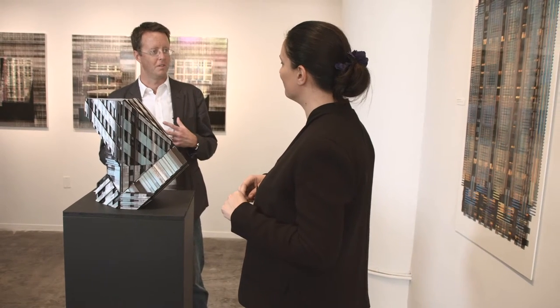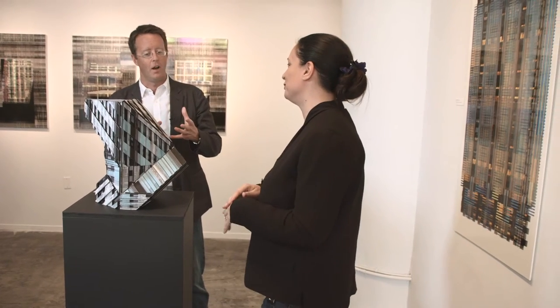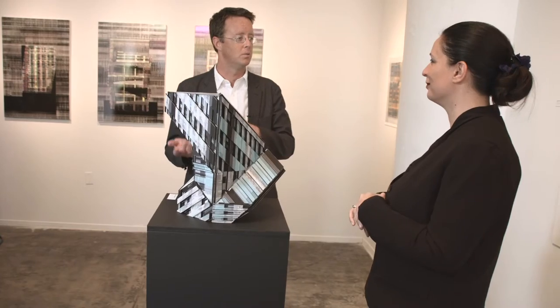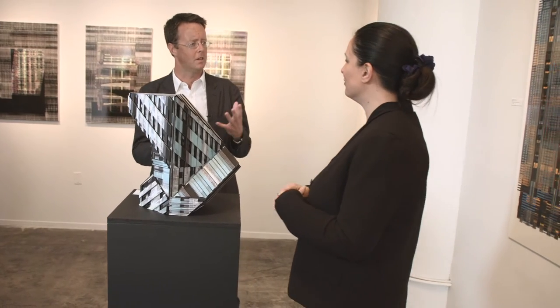Traditionally, the architectural drawing was a specific kind of medium that had a specific audience — typically the contractor or the builder, or also the client. But it seems the client was maybe responding more to the picture in your terminology, and the picture is that kind of encapsulation of the ambitions of the project. So while there was always a sort of overlap, what you're trying to do here is to imagine other collisions of those two types of architectural drawing.